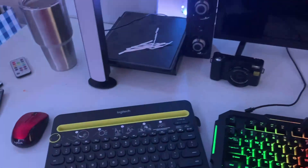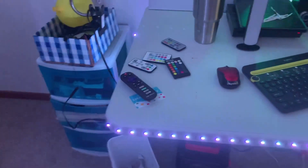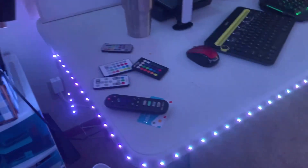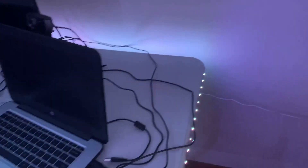Over here we've got my remote stash. And of course, as you guys may see, we have some cool lighting going around the entire desk — going all the way around and behind the desk as well.